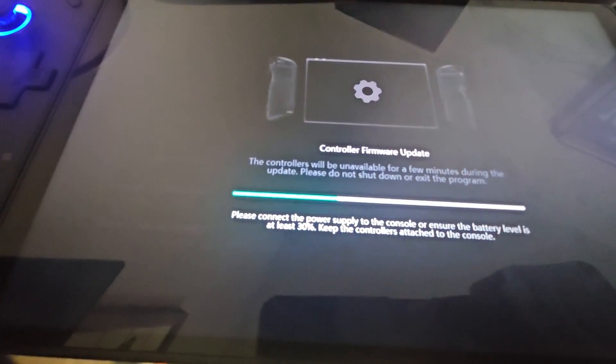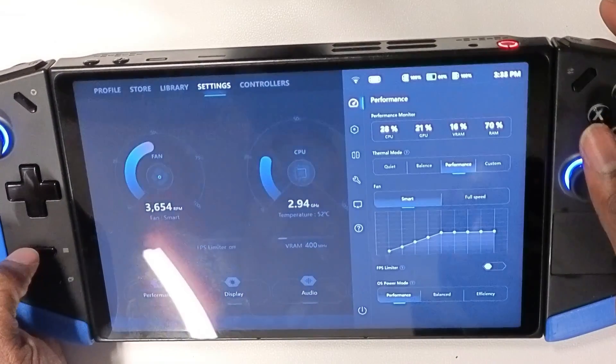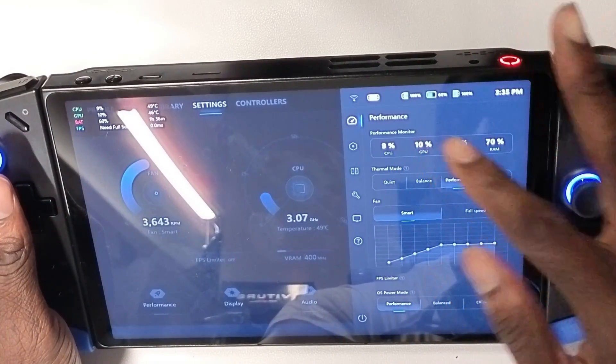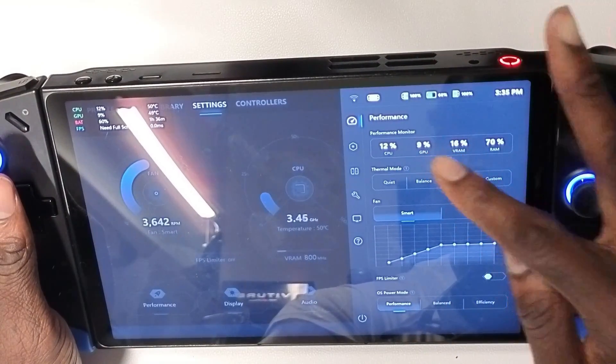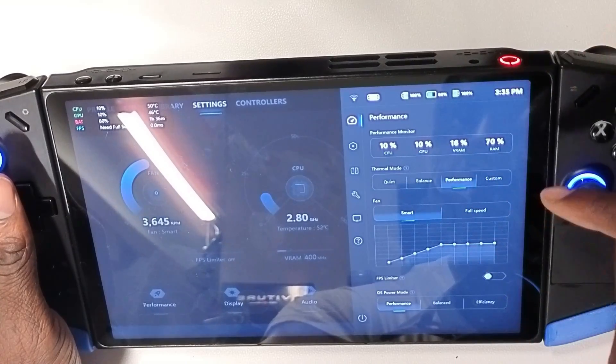The main changes come here — the Performance tab is different. It now shows the CPU, GPU, VRAM, and all that. Thermal Mode is gone.